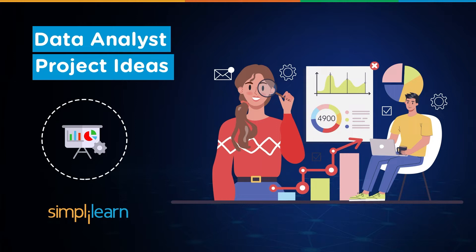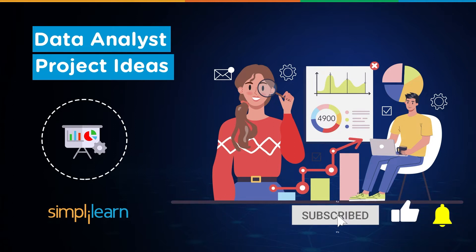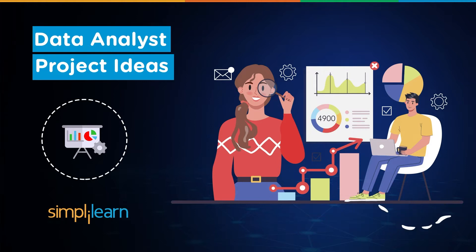Before we begin, if you enjoy watching these videos and find them interesting, then subscribe to our channel because we bring the best videos for you daily. Also hit the bell icon to never miss any updates from Simply Learn.